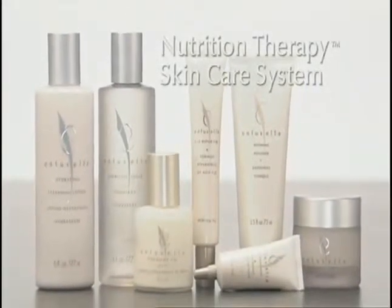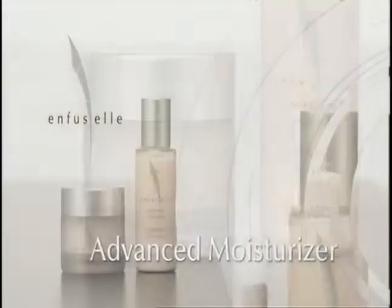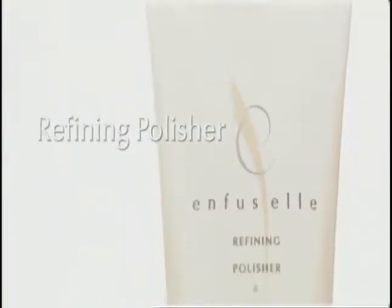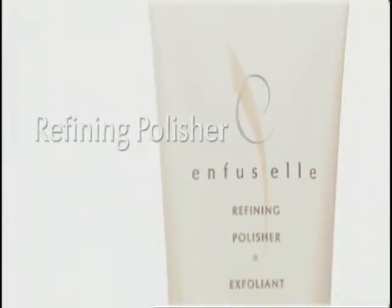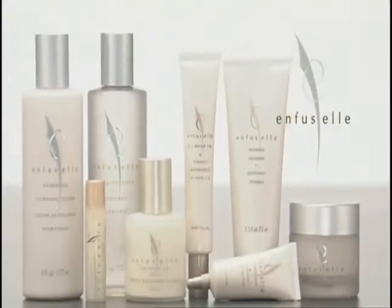The Enfucel Nutrition Therapy Skin Care System also includes an advanced moisturizer to keep your skin soft and supple, and a refining polisher to pull in moisture as it gently exfoliates. And when you buy the Enfucel Nutrition Therapy Skin Care System,